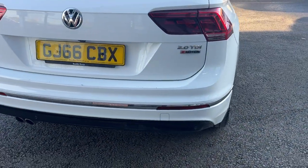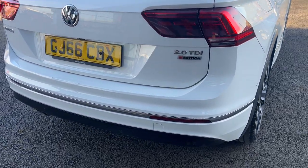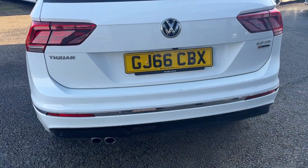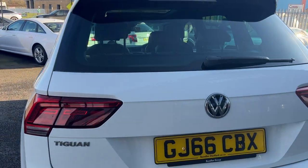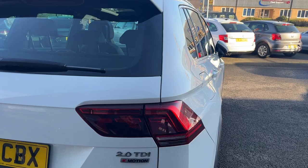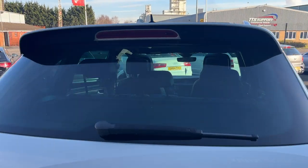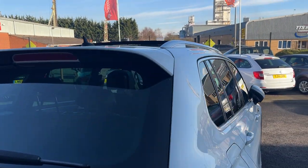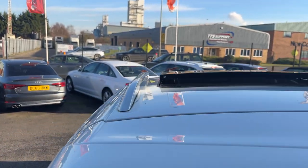The rear bumper, lower plastics, and reflectors look in really good condition. There are a couple of light touch-up marks along the loading area that will be done with a correct Volkswagen Pure White touch-up pen prior to sale. The tailgate and tail lights look in really good condition — they are LED lights. The rear screen is in good condition; it's a heated rear screen with factory privacy glass wrapping around the rear of the vehicle.